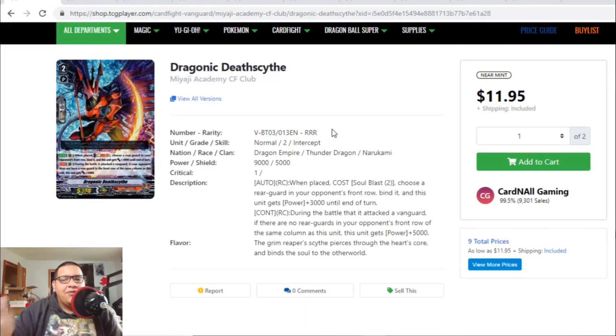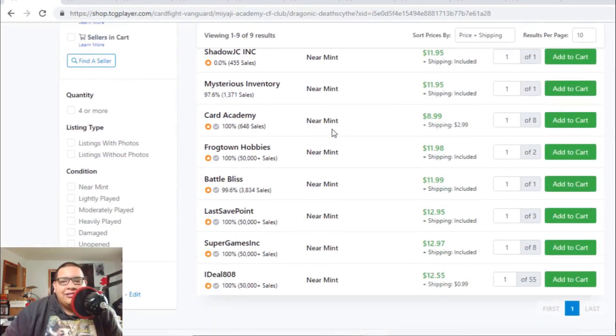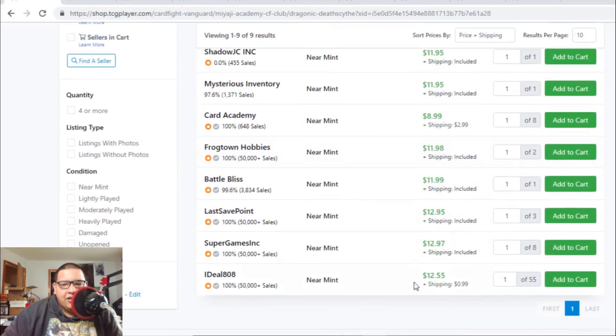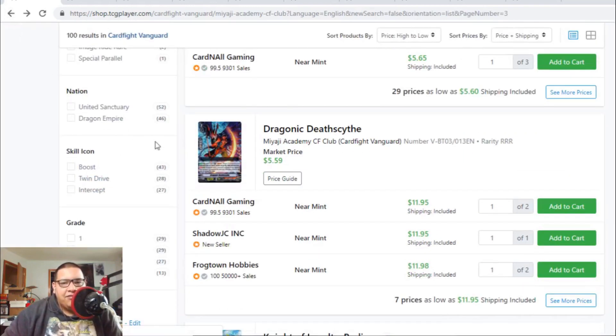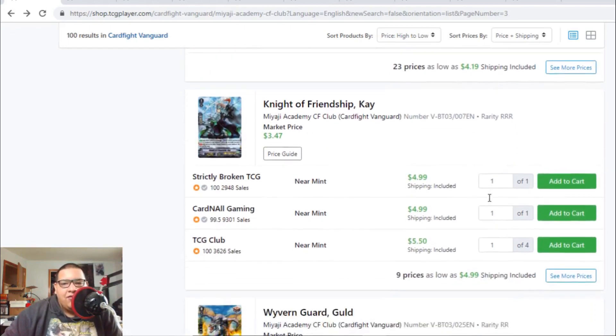Dragonic Deathscythe is a great card — it's 17k when you activate the effect, then a 13k beatstick, but the cost is Soul Blast 2, which is pretty high. Right now there are a couple listings left for $12, but after those you're hitting the $13 range — very expensive for a card that used to be $5 to $6. Knight of Loyalty Betray of Air is $4 to $5, Knight of Friendship Kay is $4 to $5.